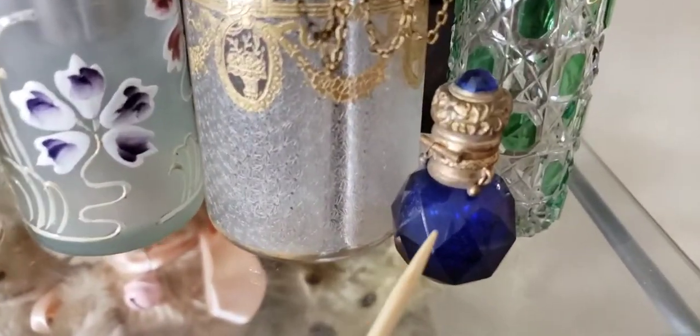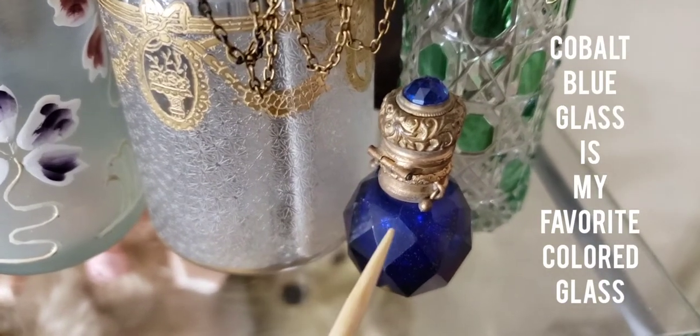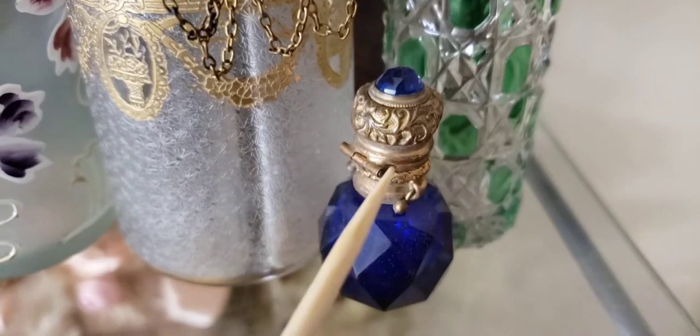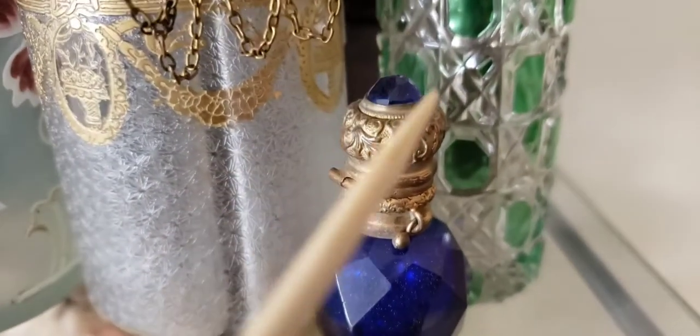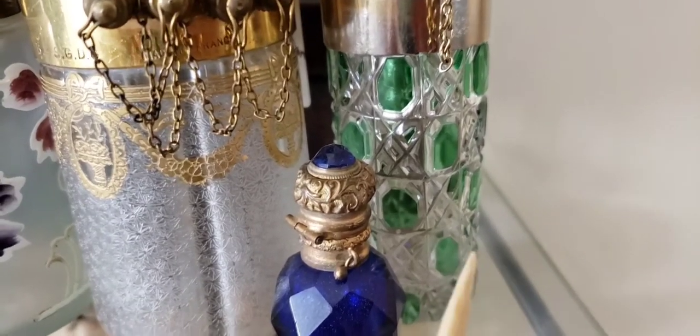To the right of that is an 1870s cobalt blue ladies travel perfume bottle — the little top is hinged, pops open, and there's a stopper inside. Look at that color, that hand-cut work, and the little cabochon.